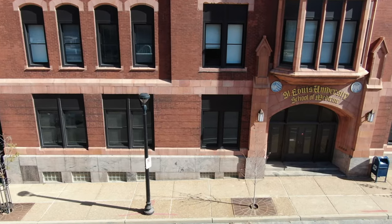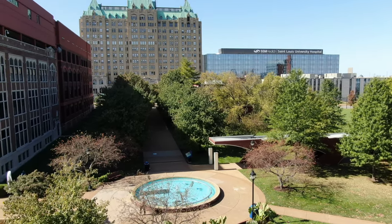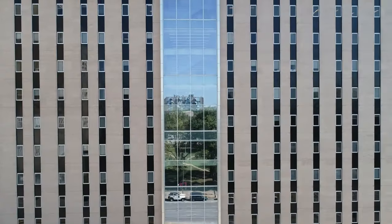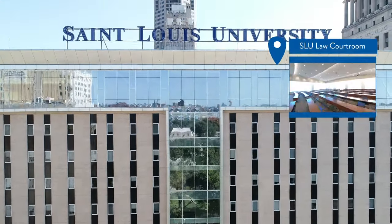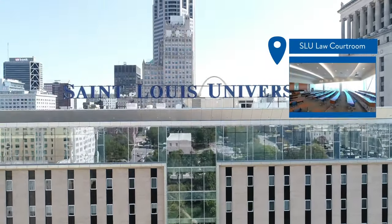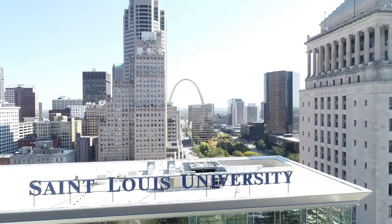Nearby, you'll find SLU's competitive School of Medicine, the first established west of the Mississippi River. A short shuttle ride away and strategically located near St. Louis' courthouses, the School of Law, another first in the region, stands 12 stories tall and is a landmark downtown.